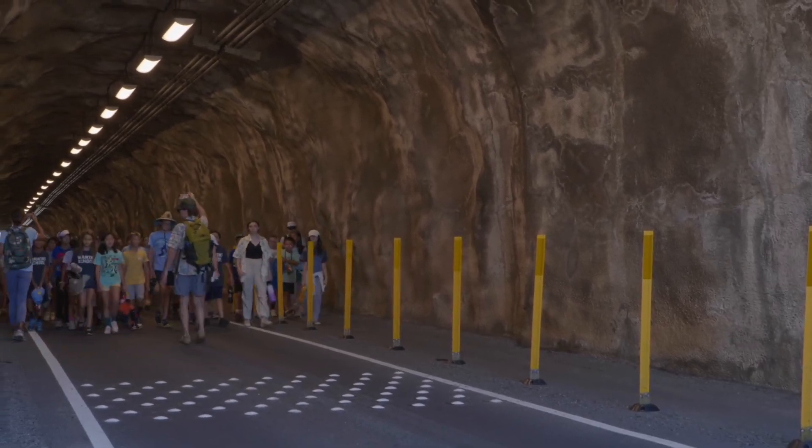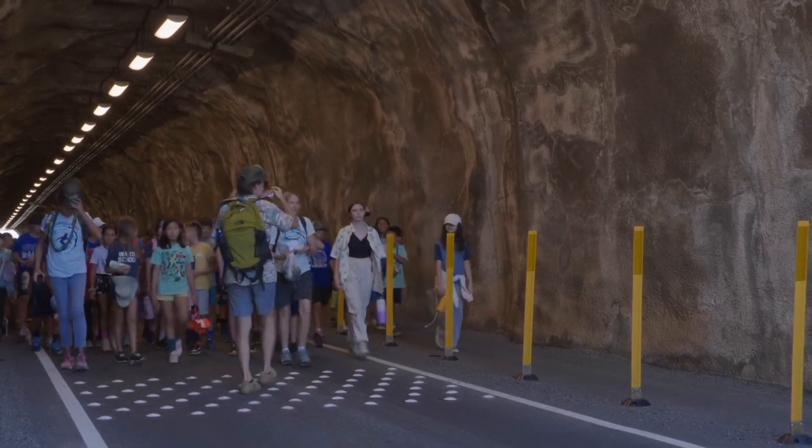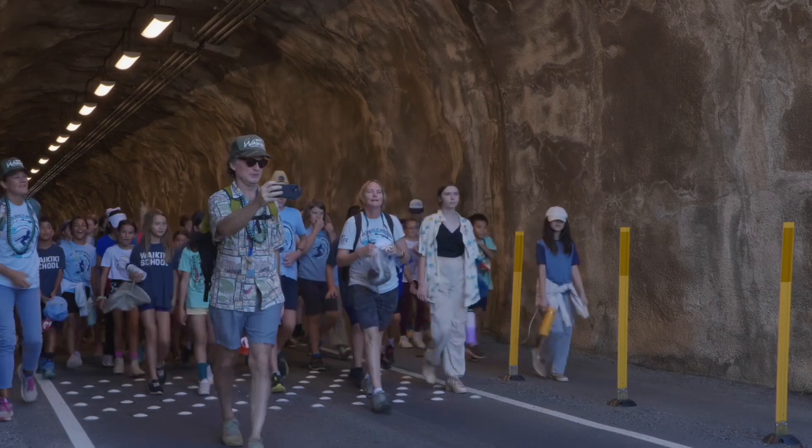We reached out to state parks and asked if we could start to develop a partnership where the kids were able to leave campus, walk up here, and learn about the site.